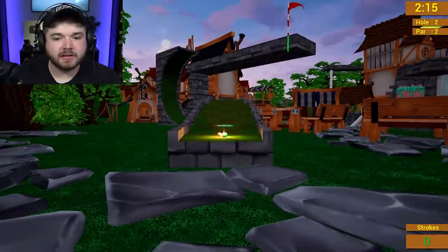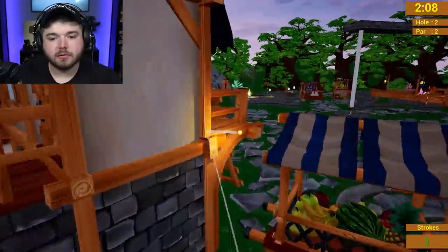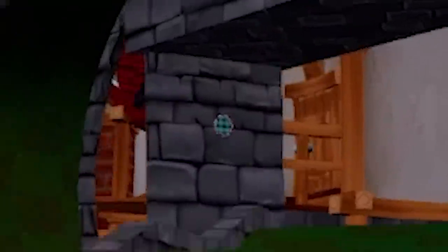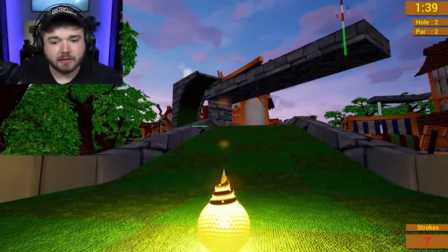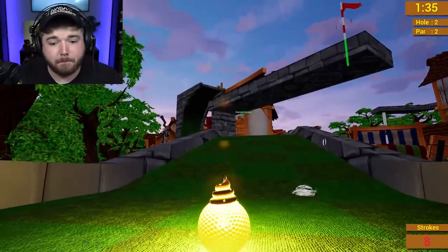Is this hole open enough for me to take some tricky shots? I very well might. There's a little hole right there on the wall. There's a little hole on the wall. Oh, you son of a bitch.